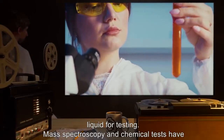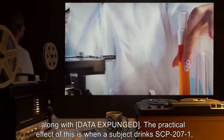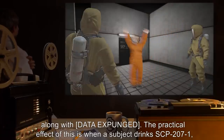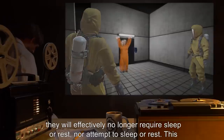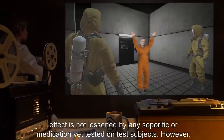Mass spectroscopy and chemical tests have shown higher than usual concentrations of caffeine and sugars, both natural and artificial, along with [data expunged]. The practical effect is that when a subject drinks SCP-207-1, they will effectively no longer require sleep or rest, nor attempt to sleep or rest. This effect is not lessened by any soporific or medication yet tested on test subjects.